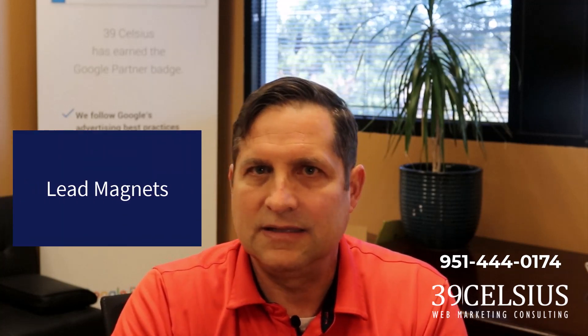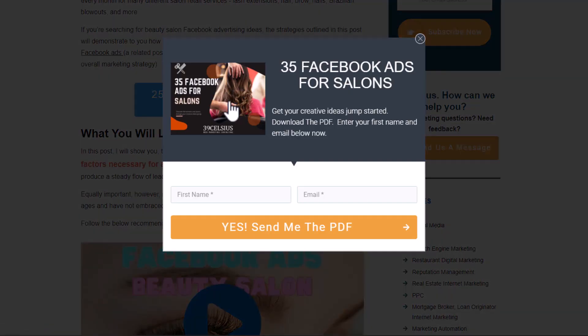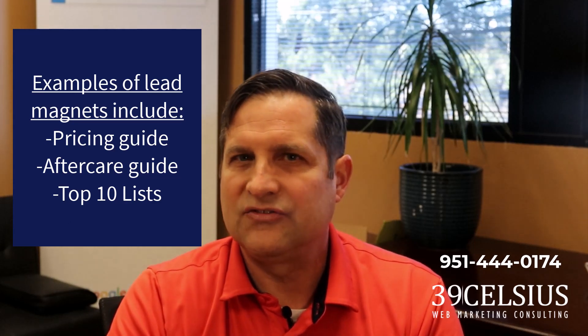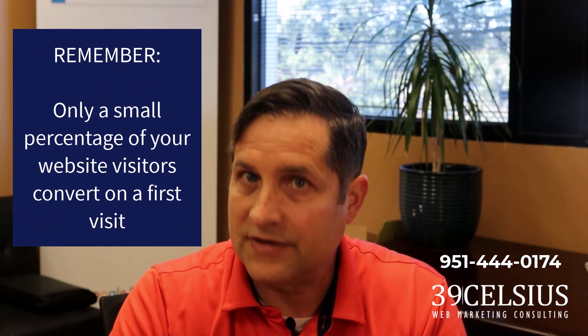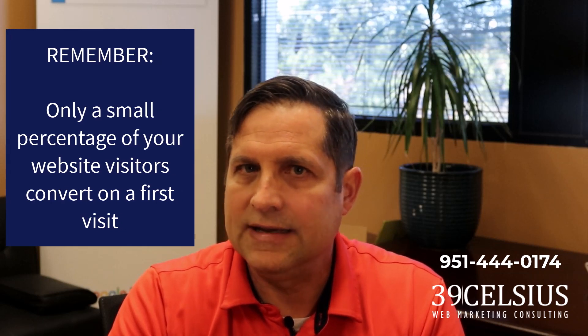Next up are lead magnets — content pieces or information that are valuable to potential leads. You offer a lead magnet in return for the customer's name, email, and phone number. Examples include a pricing guide, an outline of your med spa's products and services, a downloadable aftercare guide, or top 10 lists. Use lead magnets to grow your email list and funnel leads into nurturing campaigns dripped over time. Remember, only a small percentage of website visitors convert on a first visit — don't let them leave your site empty-handed.